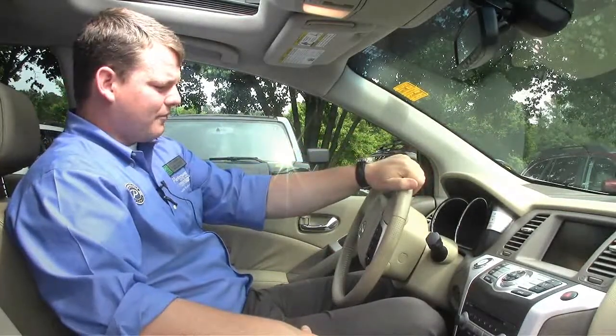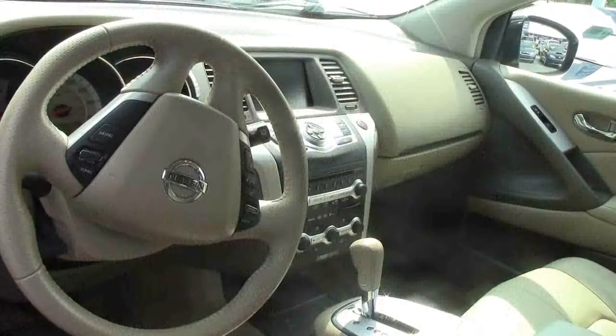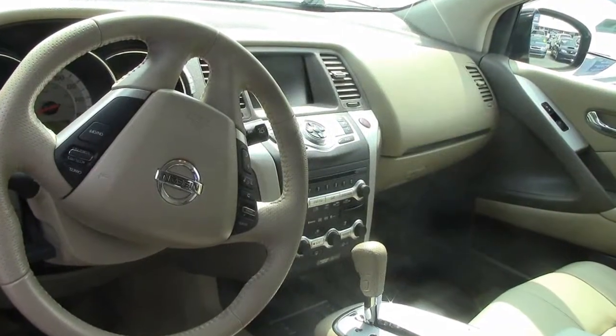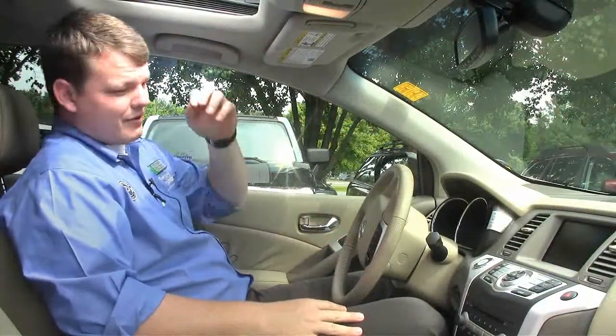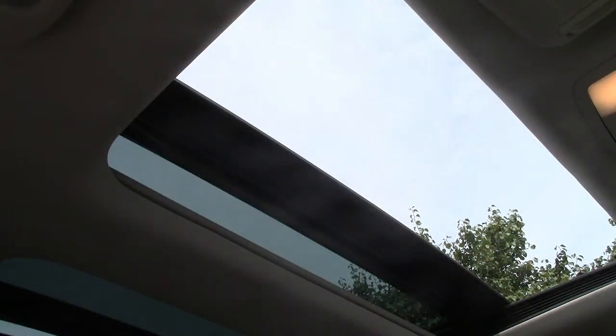Daniel Williger here at Performance Auto Mall in Chapel Hill. Now I'm sitting inside the 2009 Nissan Murano. It has nice leather-appointed seats, heated seats, and steering wheel controls for your Bluetooth connectivity, stereo, and cruise control — everything right there on the steering wheel. It also has a nice dual sunroof, which is really cool.